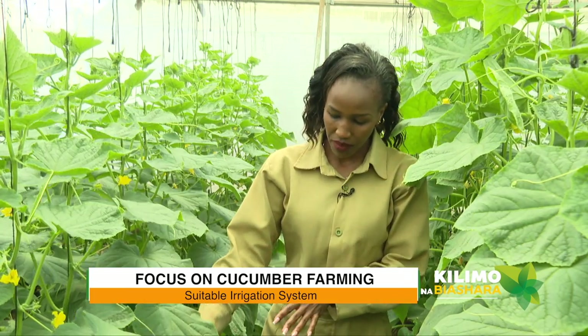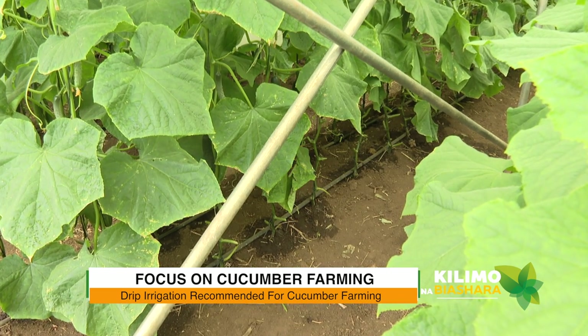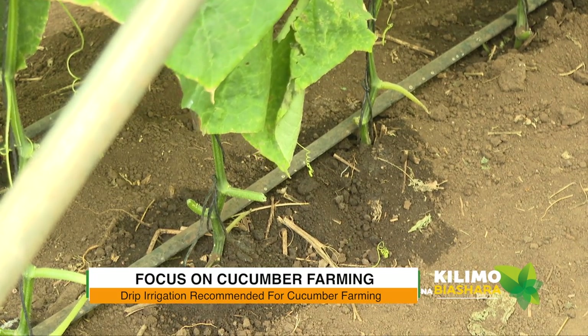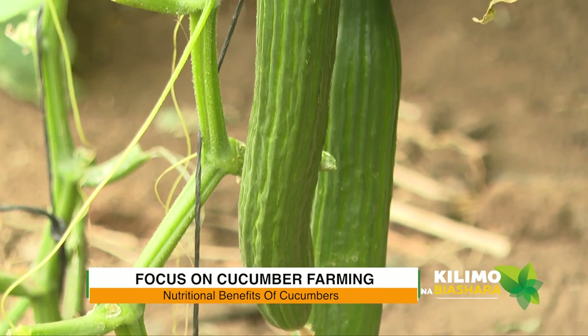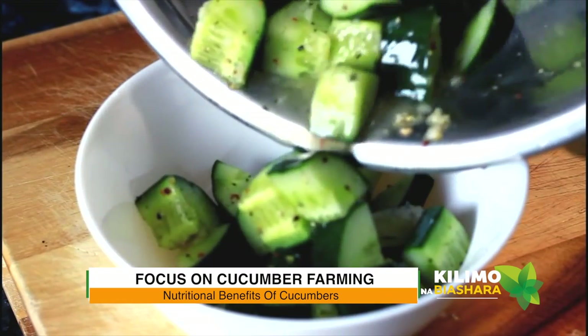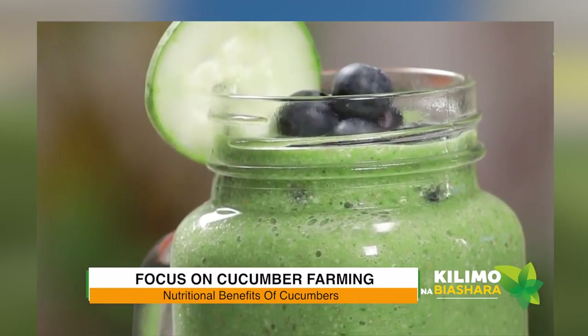There is an irrigation system integrated here. Which one is favorable for cucumber farming and why? Here we are using drip irrigation. Drip irrigation has a number of advantages — the water goes directly to the area where you have planted, so there is no water wastage. What are the nutritional values of cucumbers? Cucumber has a number of benefits: it has high potassium and magnesium, which help in regulating blood pressure. Some people use cucumber to aid in weight loss. People need to know the importance of cucumber.